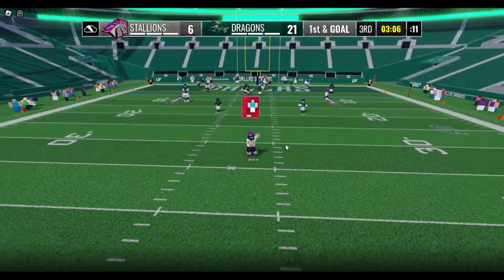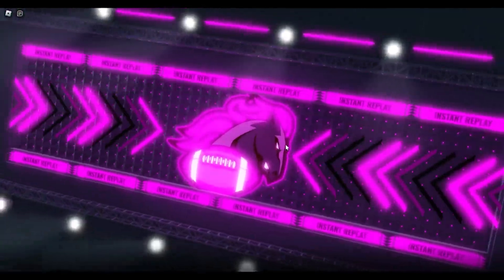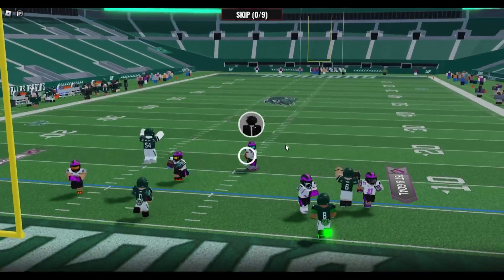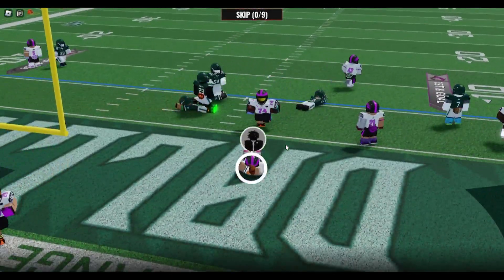Touchdown Stallions, and it's now 21-6. We appreciate the follows, likes, and shares coming through, guys. Reminded if you guys haven't done so, we appreciate you guys doing so, as you're watching Ultimate Football.